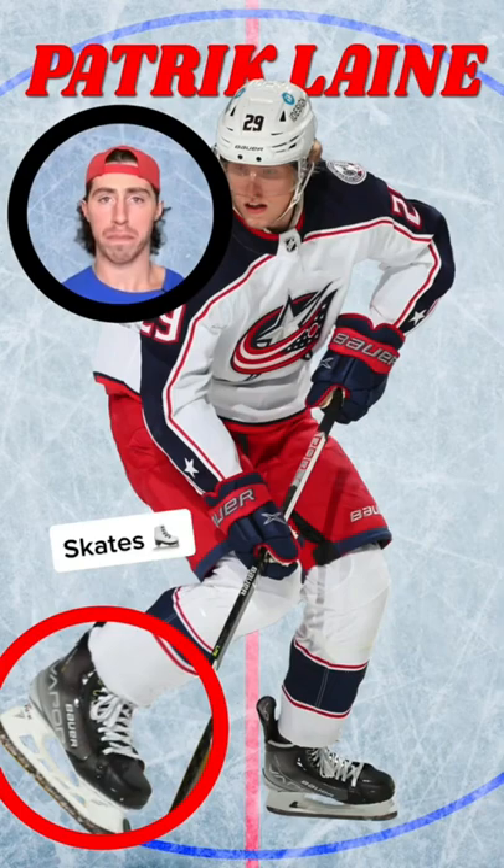I'm actually gonna dock Paddy points here because he doesn't go tongues out. Paddy, get those tongues out.